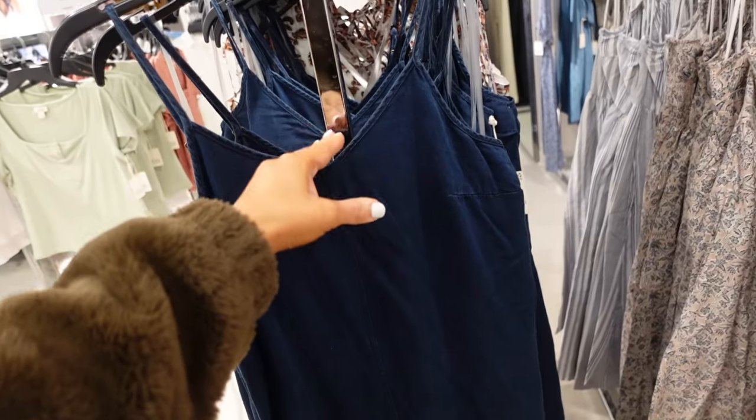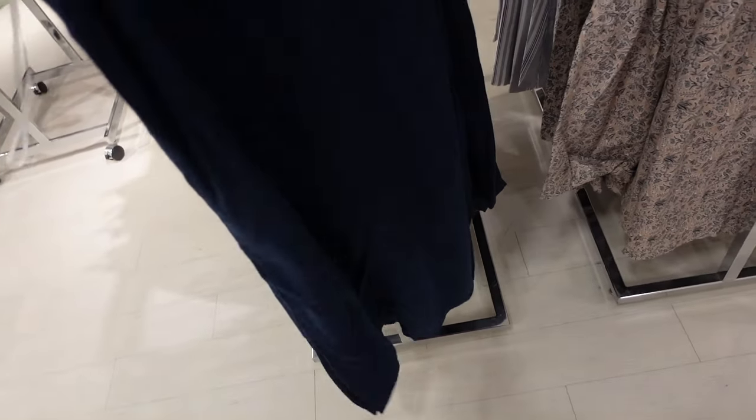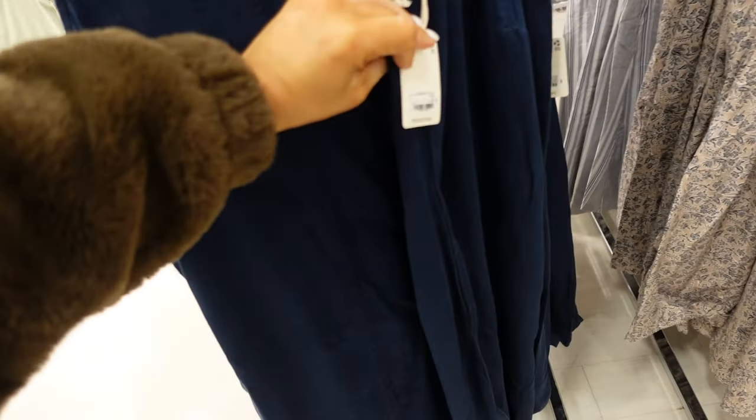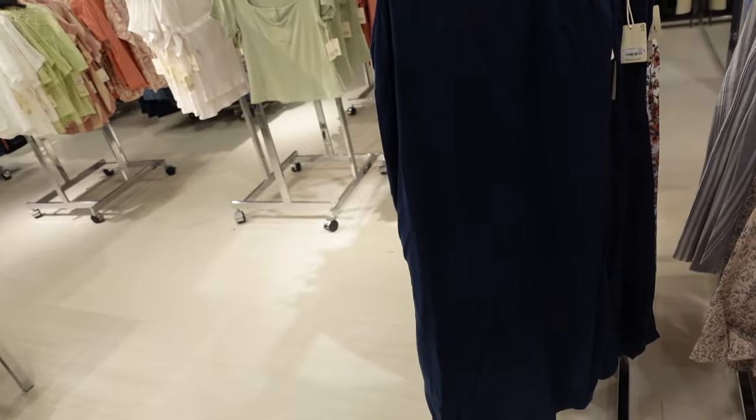Phantom slip dress from ANA. This one has the thin strap, that V-neckline, seam detailing through the front, side pockets, relaxed fit with the squared back. The darker indigo is regularly $49.